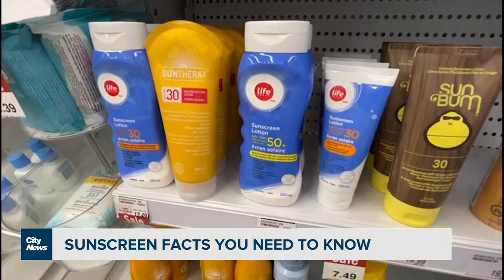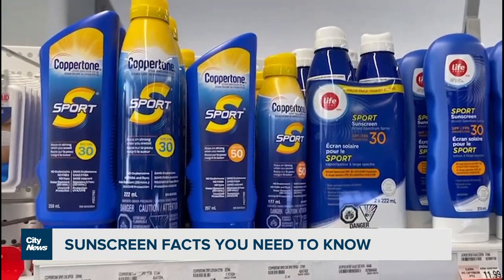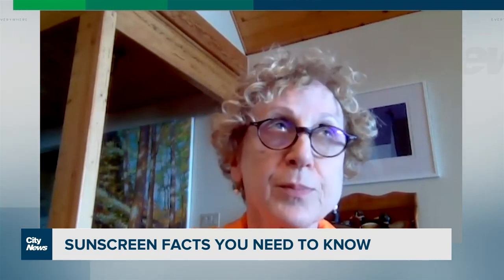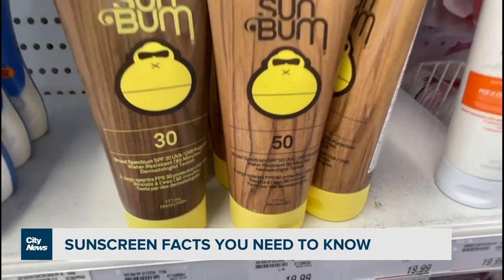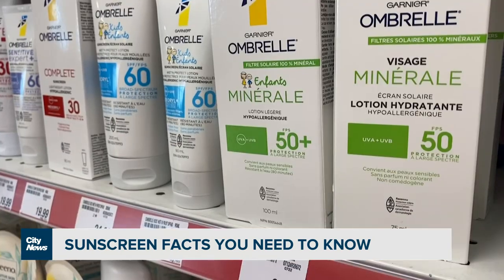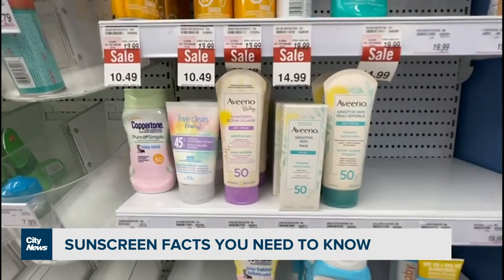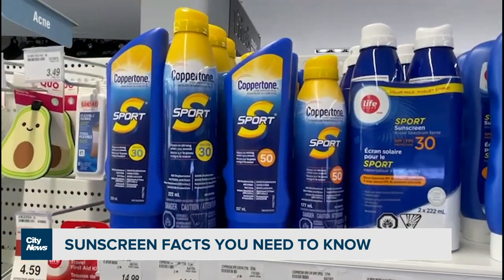So what should you look for? There are two types of sunscreen with their own ingredients. There's one set called organic, which contains ingredients like octocrylene and benzophenone. The other kind are the mineral sunscreens, and they contain zinc oxide and titanium dioxide. Dr. Rosen adds that both are equally effective and safe.